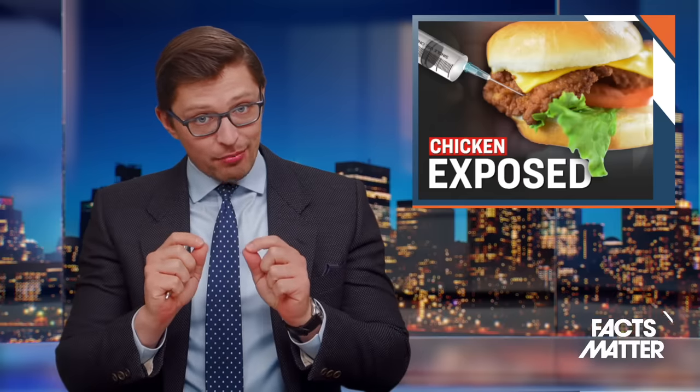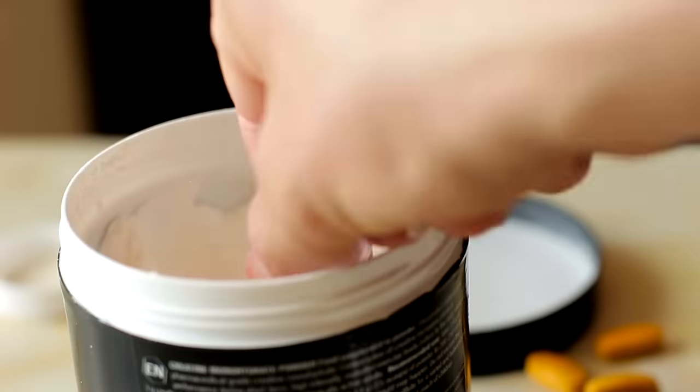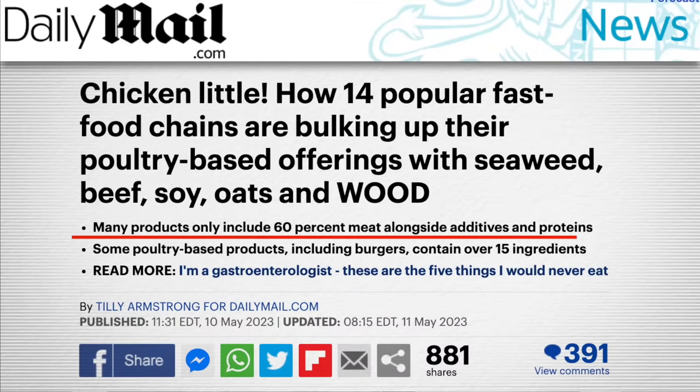According to a new investigation, many popular fast food joints in America are selling products labeled as chicken, but inside there are a slew of other ingredients — things like seaweed, beef, soy, protein powder, and even wood pulp. Furthermore, this investigation found that in some of these fast food restaurants, their so-called chicken products were comprised of only 60% meat, with the other 40% being things like additives, preservatives, and other different proteins.